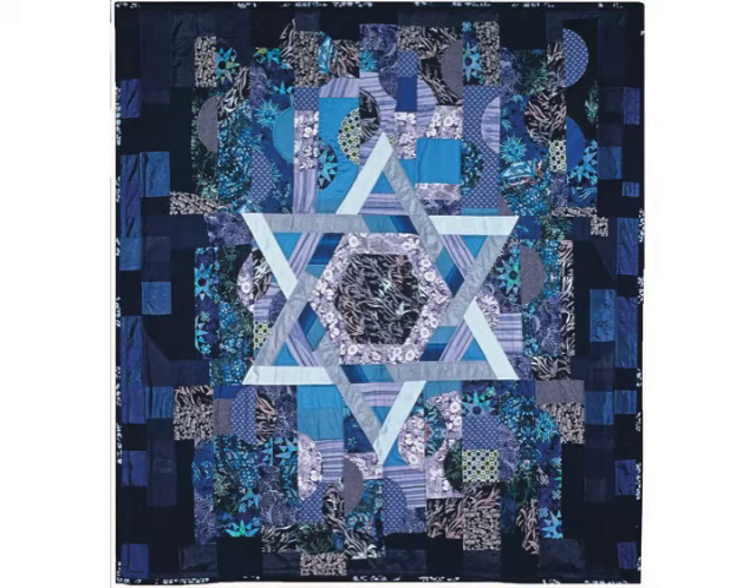Some of my quilts were chuppahs, Jewish wedding canopies. This is one from a series of star quilts. These quilts helped me to refine my material process — curved piecing, for instance — and they also helped me to understand the spiritual connections in quilts and quilt making.